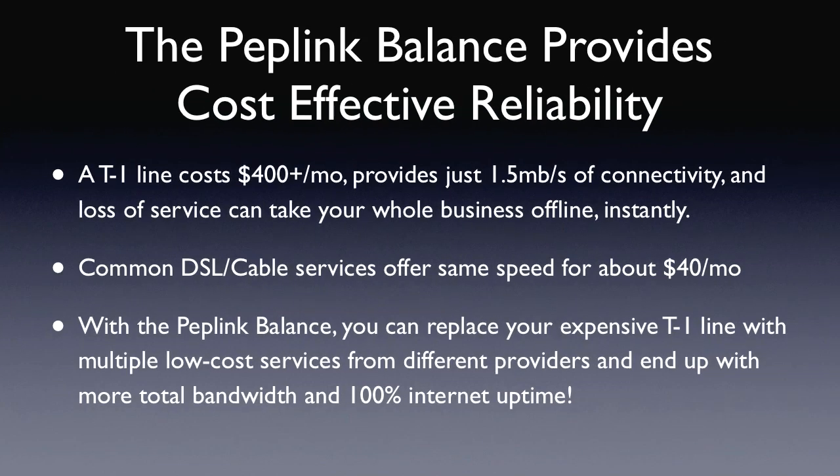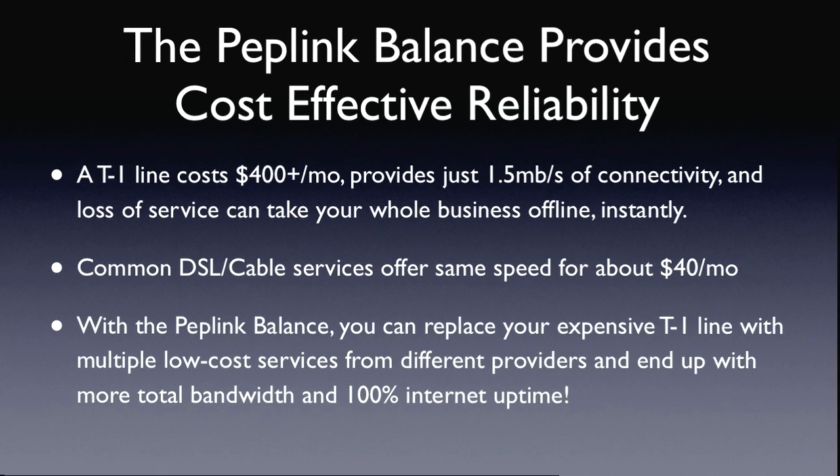The Peplink Balance provides cost-effective reliability. A T1 line costs $400 a month or more and provides just 1.5Mbps of connectivity, and loss of service can take your whole business offline instantly. Common DSL and cable services offer the same speed for about $40 a month. With the Peplink Balance, you can replace your expensive T1 line with multiple low-cost services from different providers and end up with more total bandwidth and 100% internet uptime.